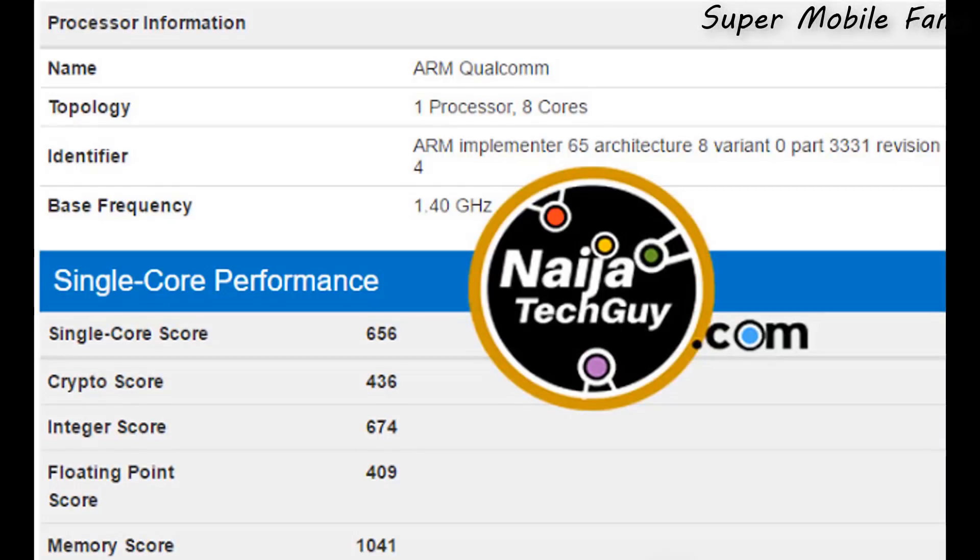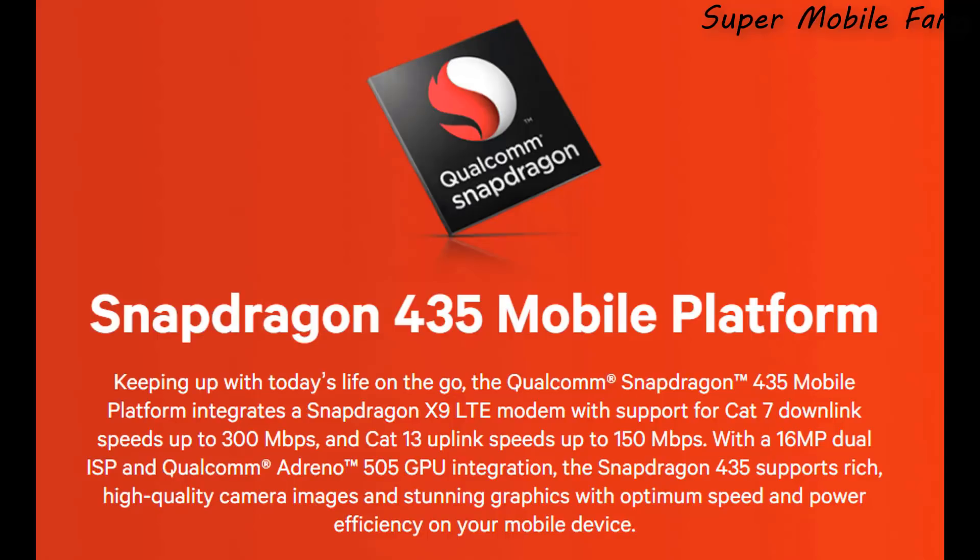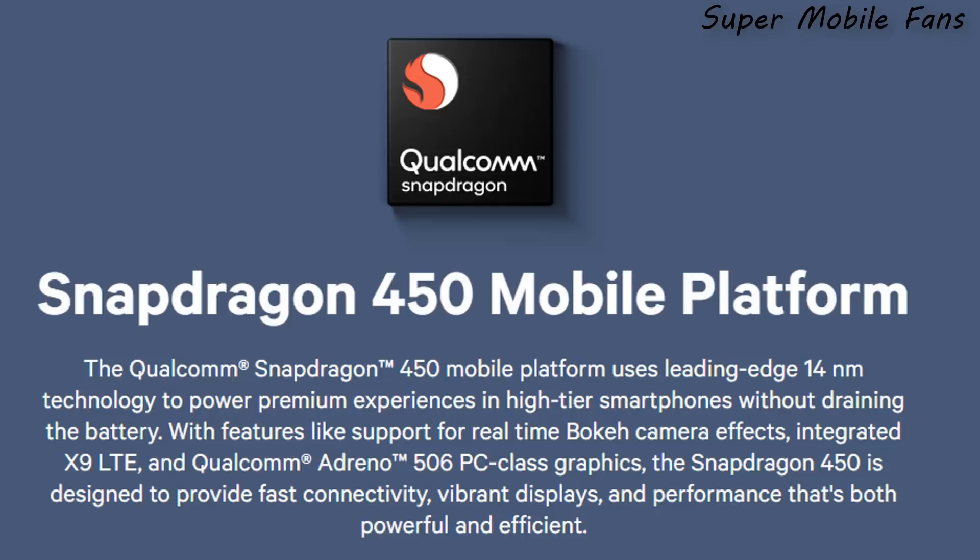Another important thing Niger Tech Guy mentioned is that it's going to come with an octa-core processor — and a surprising one at that — the Qualcomm Snapdragon. I believe Infinix will start with the 400 series, which includes the Snapdragon 430, 435, or 450, which are very good mid-range processors.